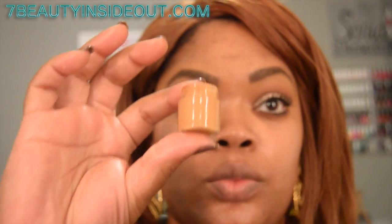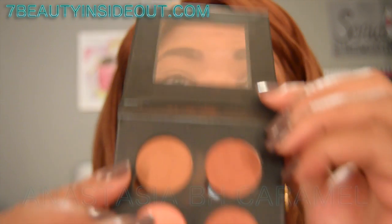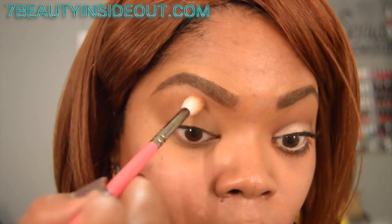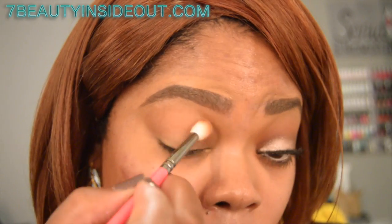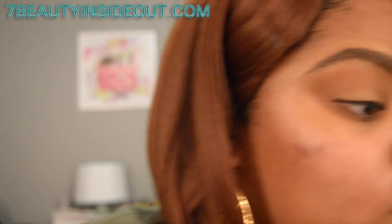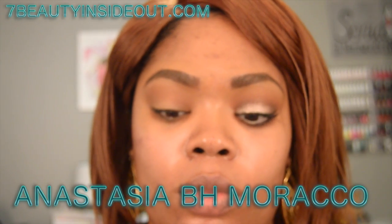I'm starting by priming my eyes with an eyeshadow primer I created — check out my last try-it video for that. Then I'm using the Anastasia Beverly Hills caramel eyeshadow as the transition color. Transition colors are just a little bit darker than your skin tone to create a gradating effect for your shadows. I'm sweeping that over the lid back and forth, and doing the same underneath the eye.